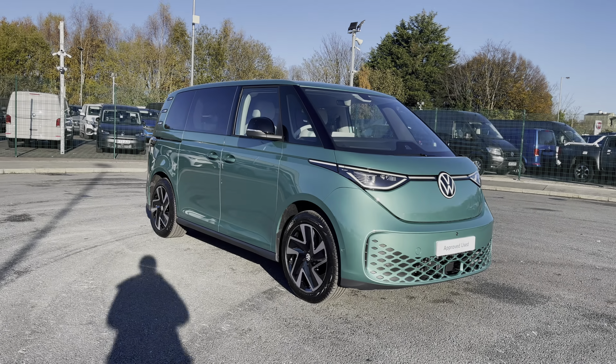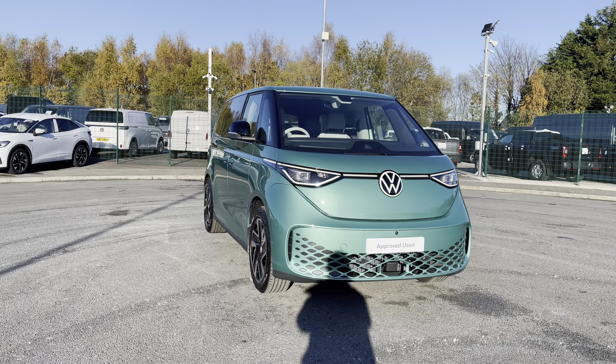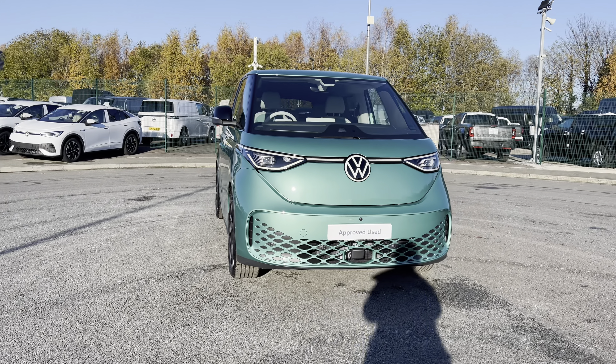Hi, I'm Abbey at the Volkswagen Van Centre in Liverpool and today I'm going to be taking you round this new Volkswagen vehicle. And here we have this beautiful Volkswagen ID Buzz Style, which comes as a short wheel based vehicle in that stunning Bay Leaf Green Metallic.